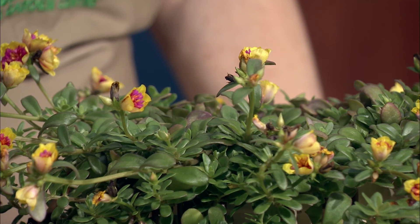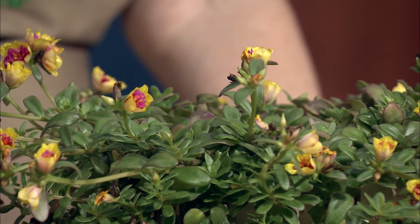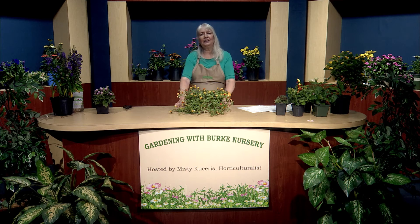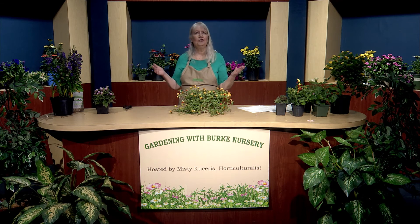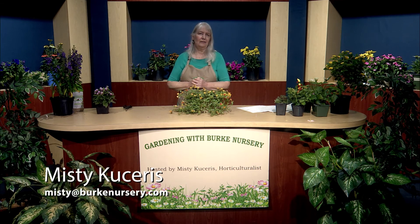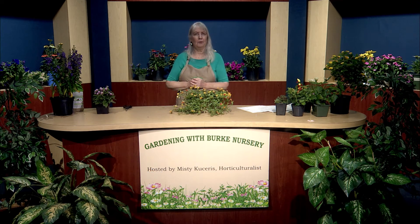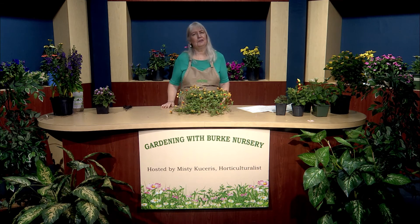It can also be called the sunrose or the moss rose because of its habit. Butterflies love it too. I'd like to thank you for joining me as I share some of my favorite annuals. They love the sun, they enjoy the heat, and many even enjoy the drought. If you have any questions about these plants or any plants for your garden, contact me at misty@burknursery.com. I'm your host, Misty Kacheris, and I'd like to thank you for spending your time with me here at Gardening with Burke Nursery. I'm looking forward to helping you grow your garden.